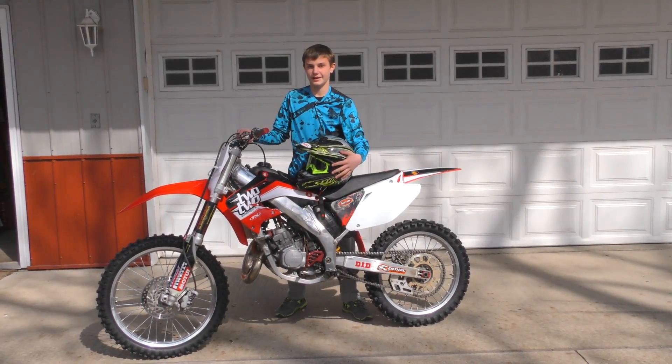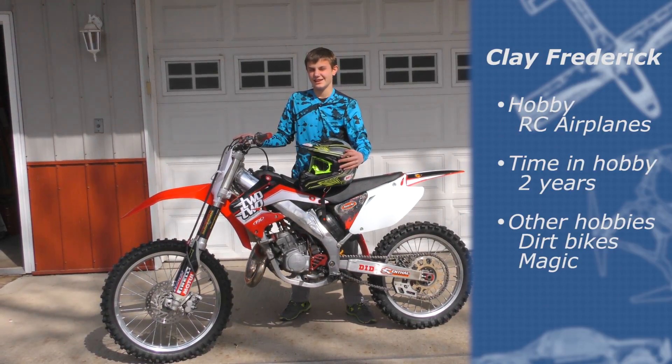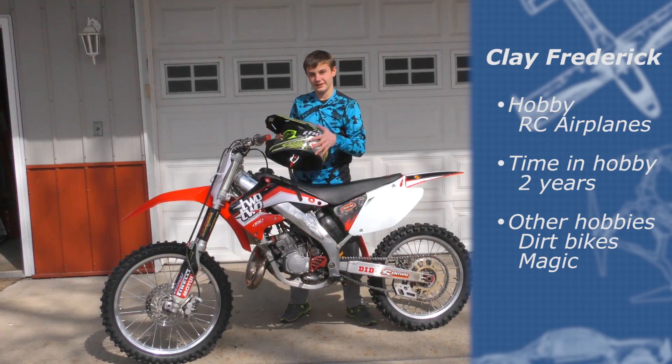Hi, my name is Clay Frederick and I have a lot of hobbies. I ride dirt bikes, do magic, and I'm really into RC. I've been doing it for about two years now. You can come to my shop if you'd like.